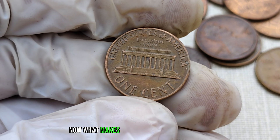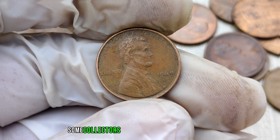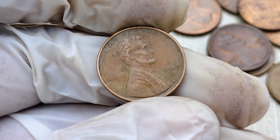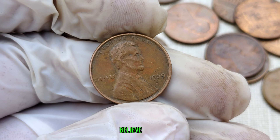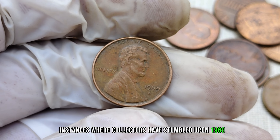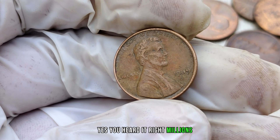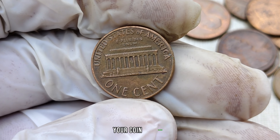What makes this coin even more intriguing is the possibility of minting errors. Some collectors have reported finding coins with doubling or other anomalies, significantly boosting their value. Keep your eyes peeled for these fascinating variations. There have been instances where collectors have stumbled upon 1969 D-Mint Mark Lincoln pennies worth millions of dollars — yes, millions. These success stories are a testament to the incredible potential hidden within your coin collection.